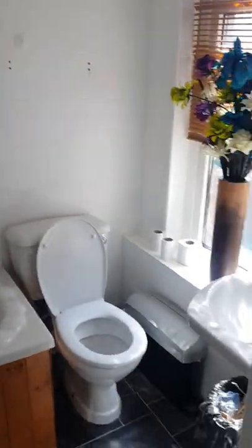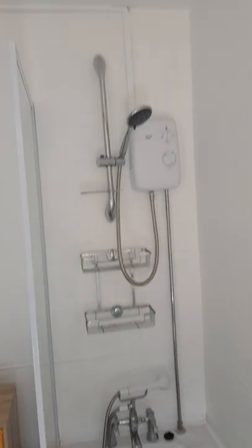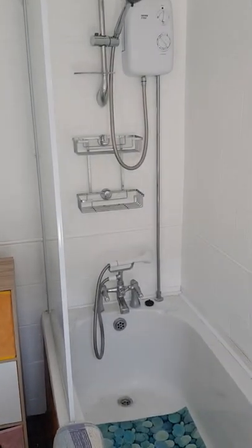There's a bathroom with an electric shower, a bath, and an electric heater — quite a nice bathroom.